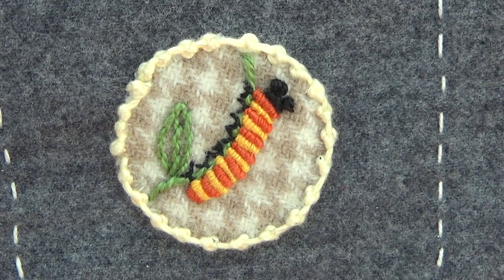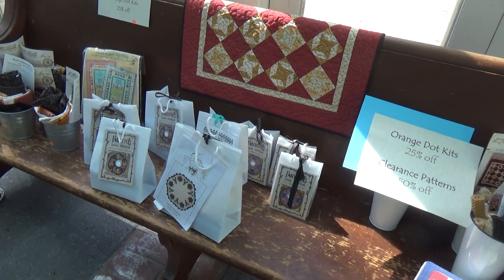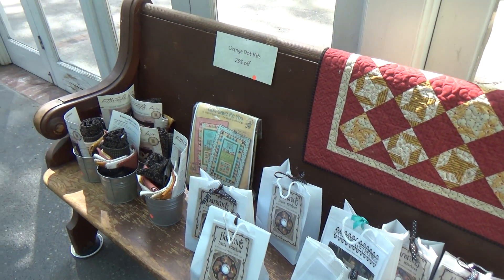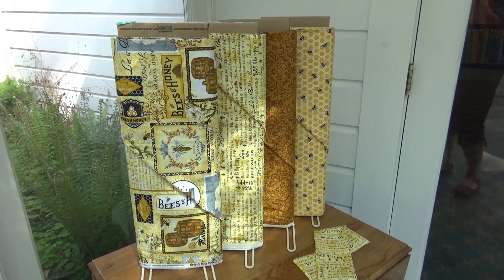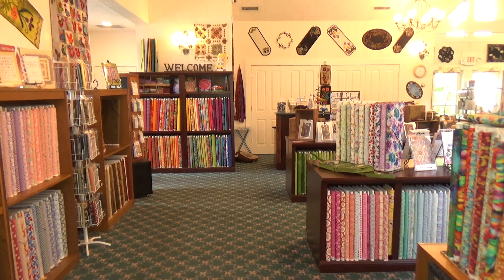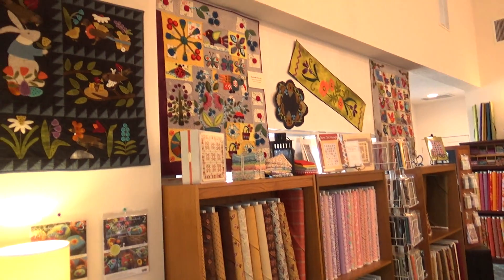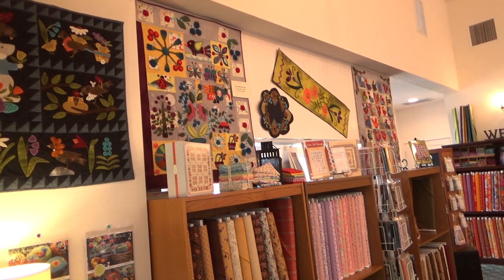This shop is filled with many kits, lots of variety of fabrics. They've got the new bee line. And pretty much when you look around, there's something for everyone — especially for us woolly addicts.